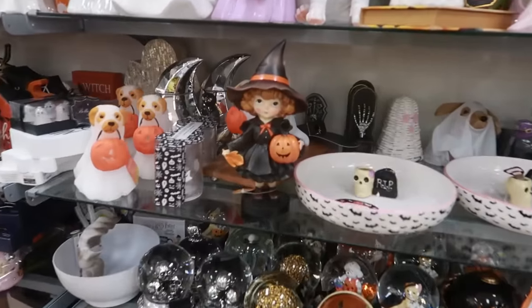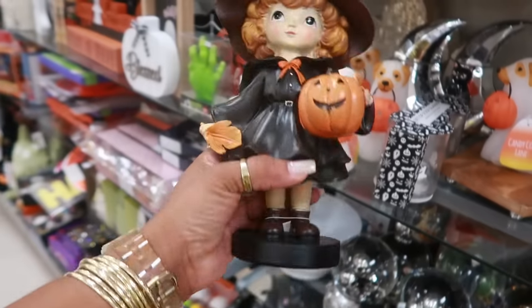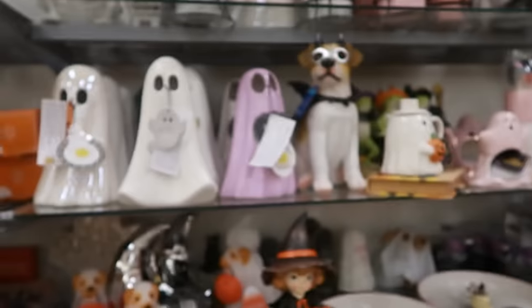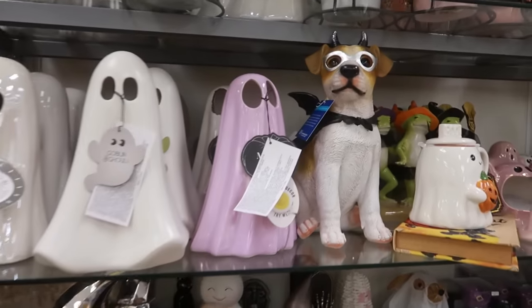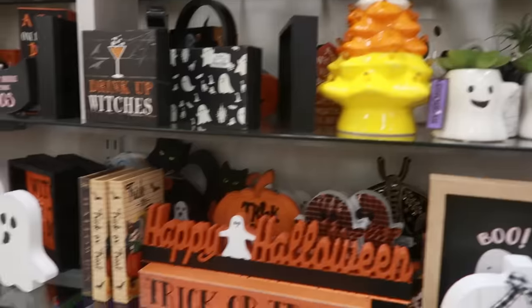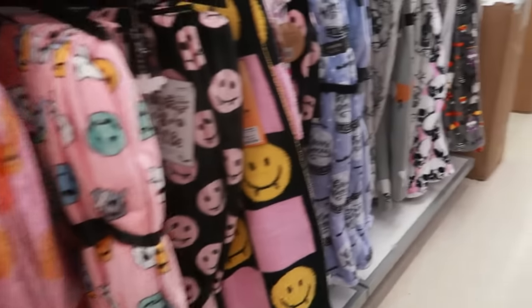Oh she's cute, I haven't seen her — for only $10, I like her. More ghosts — you got the dog with his mask on. Oh, there's another snow globe for $25, the witch's hat. Not really a whole lot going on today.